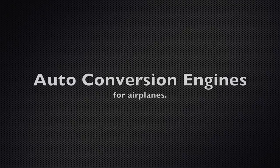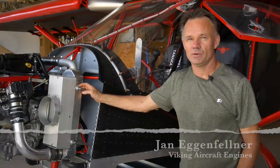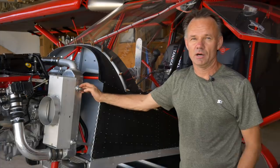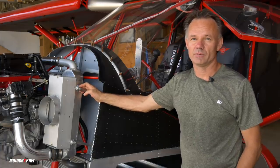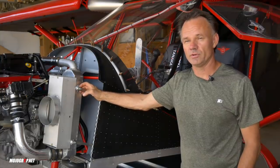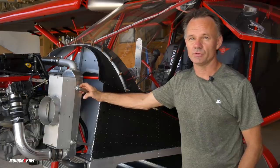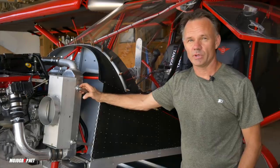Basically what we do is rely as much as we can on the Honda and Mitsubishi technology, their engineering, and their testing in millions of cars around the world. In fact, we try to do as little as we can when it comes to converting the engine from a car engine to an airplane engine.